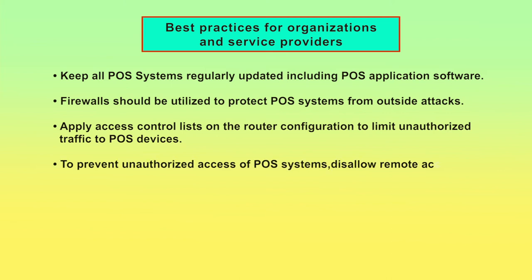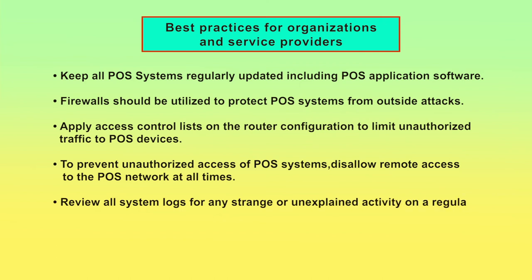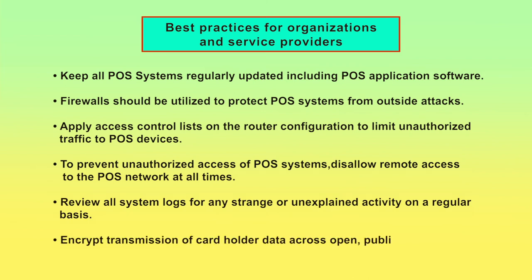To prevent unauthorized access of the POS system, disallow remote access to the POS network at all times. Organizations and merchants providing POS services should review all system logs for any strange or unexplained activity on a regular basis. Encrypt transmission of cardholder data across open public networks.